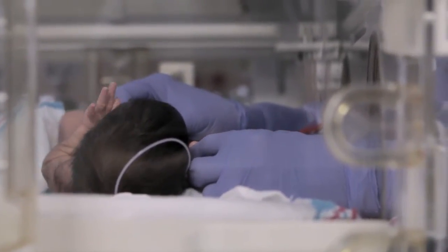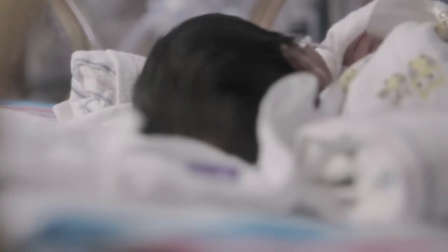We have neonatologists here to serve every need of the baby. The Level 3 NICU is a huge asset to Los Robles, especially to Labor and Delivery, because we rarely have to transfer babies out. We actually receive a lot of babies from outside surrounding facilities that get transferred to us for a higher level of care.